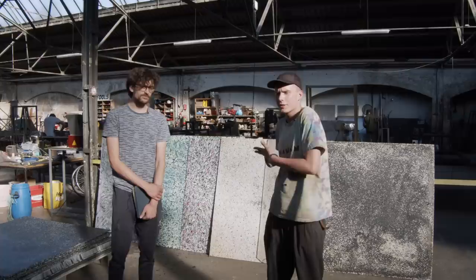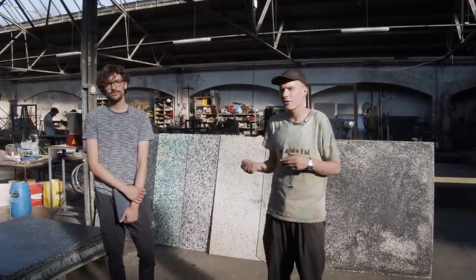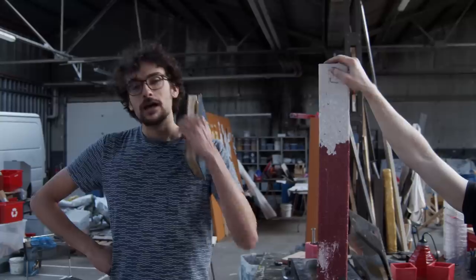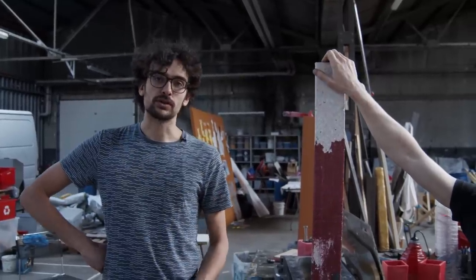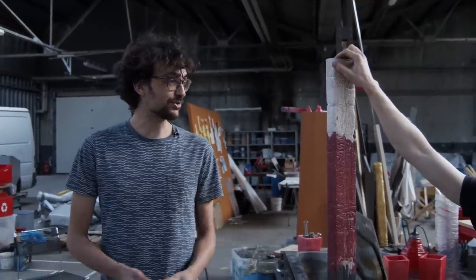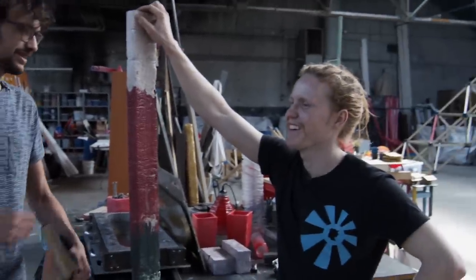One of the exciting applications I see for the sheets is furniture design, especially using CNC machines which are becoming more available across the world. We've also been improving our extruder, and with the bigger model we're testing the limits of what's possible — Tim has been testing it and will show you what he's been doing.